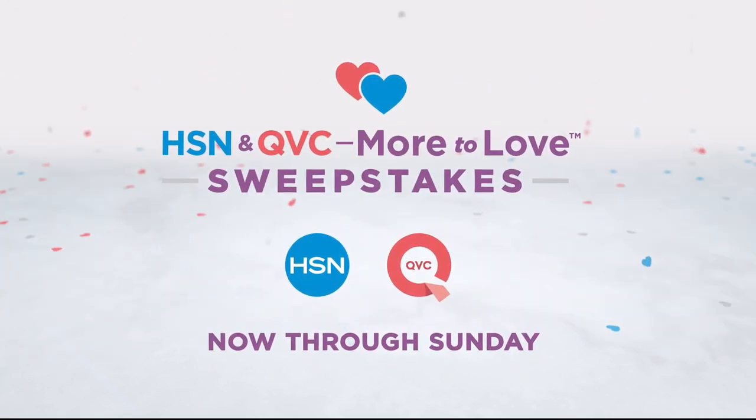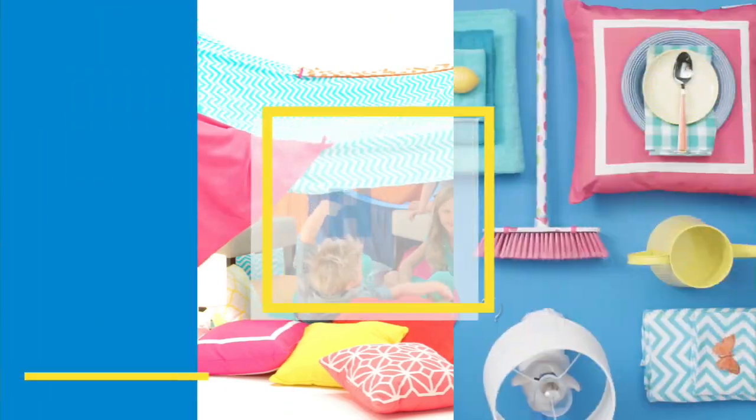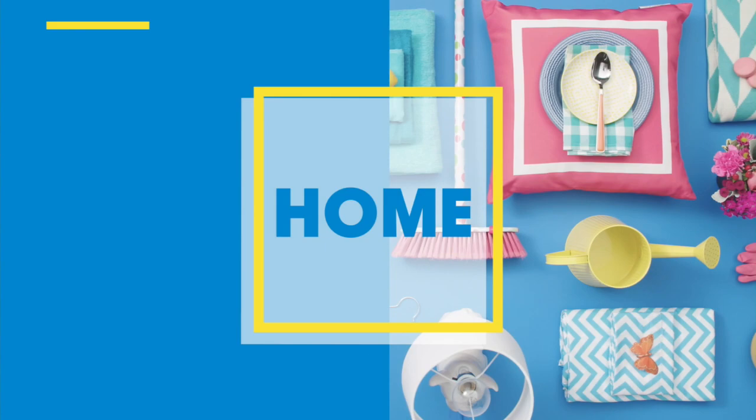Now through Sunday only on HSN and QVC. From healthy innovations to clever solutions, we are covering all bases. Now that you're feeling amazing, you've got to take care of the things around your house — you want it to look amazing, you want it to be amazing. So that's what this hour is going to be for you.